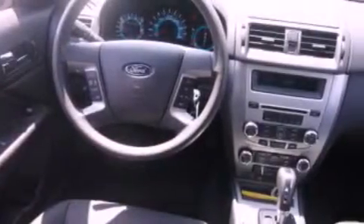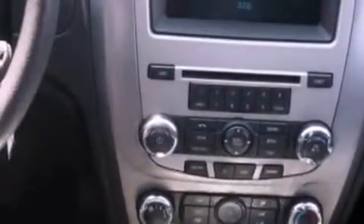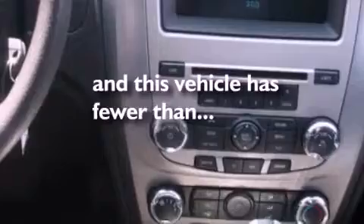Also included are a chrome grille, front fog lights, dusk sensing headlights, a rear window defroster, and this vehicle has less than 36,000 miles.